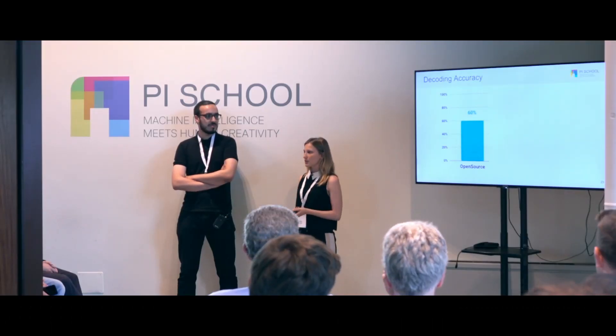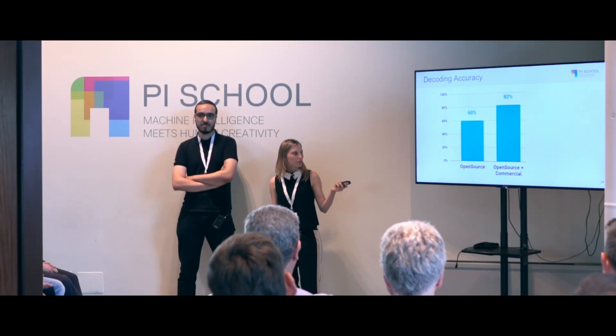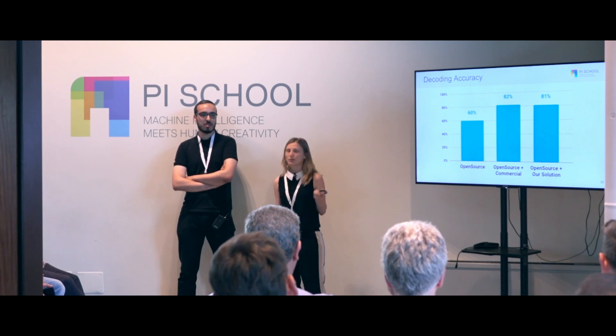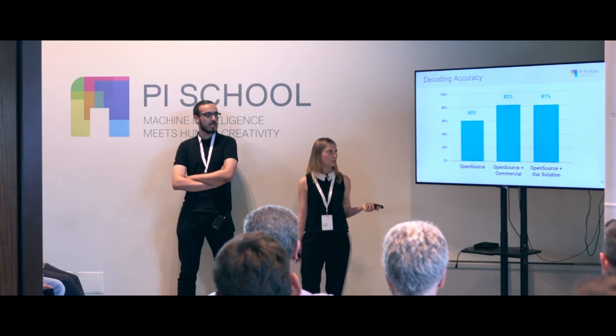We first used open source tools and got 60% accuracy. Then we combined them with a commercial solution and went from 60% to 82% accuracy. We didn't want to rely on commercial software, so we used our own solution with image pre-processing and almost reached the same accuracy at 81%.